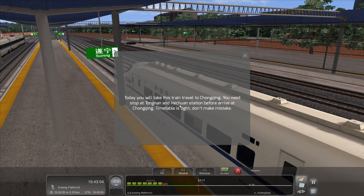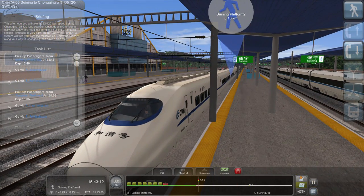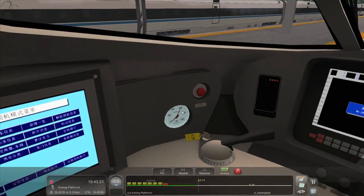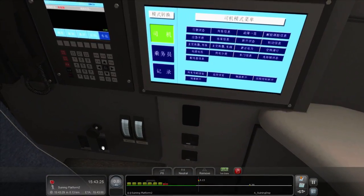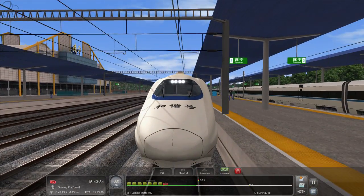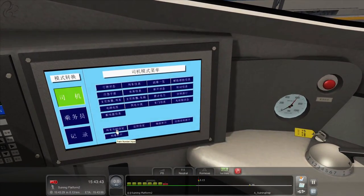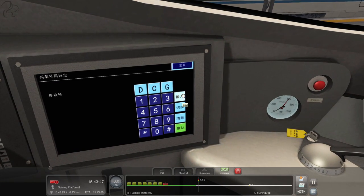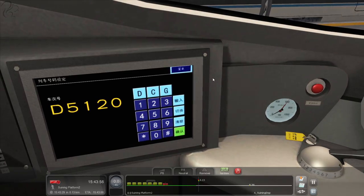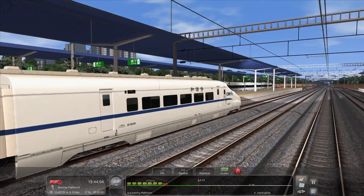The briefing says: train to Chongqing, stop at Tenggan and Henshu's station before arriving at Chongqing — timetable is tight, don't make a mistake. Let's kick off by opening the doors. Jumping inside, I need to get a few things going. The lights are down here — pull that all the way up, turn the cab light on because there are quite a few tunnel sections. Now I need to punch in the train announcer number — click Input, then D5120, confirm.